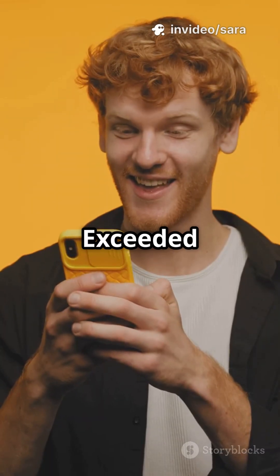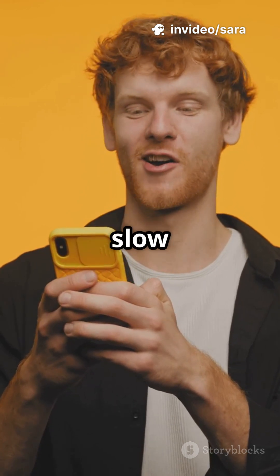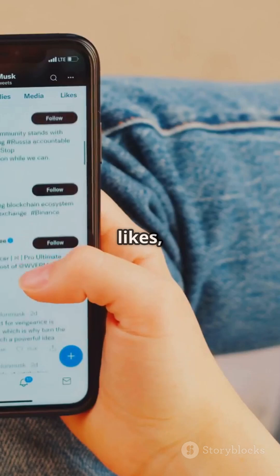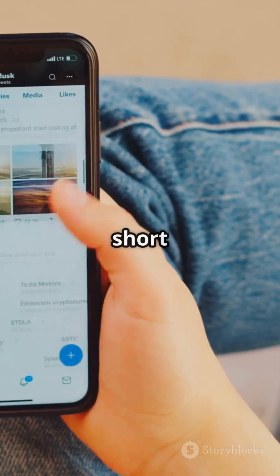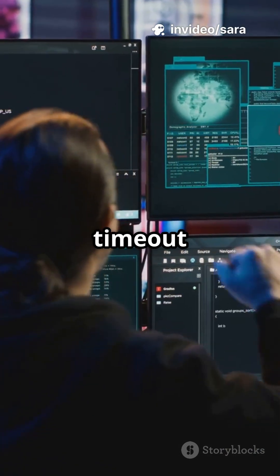Rate Limit Exceeded is just Twitter's fancy way of saying, whoa buddy, slow down. Basically, Twitter puts a limit on how many tweets, likes, or follows you can do in a short time to stop spam bots. If you hit that limit, you get locked out for a bit — kind of like a time out for your thumbs.